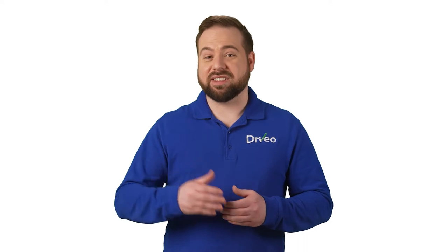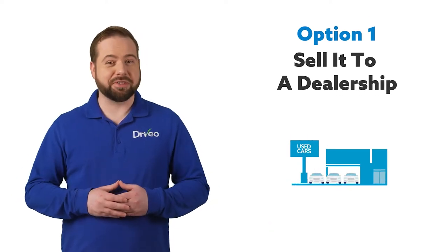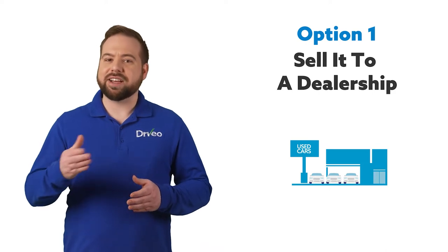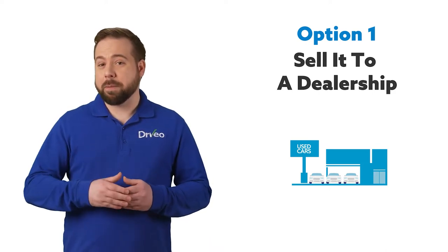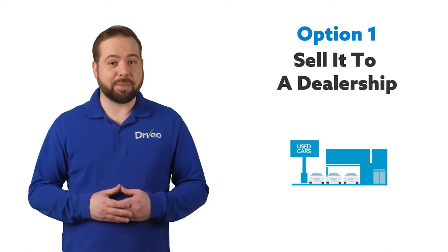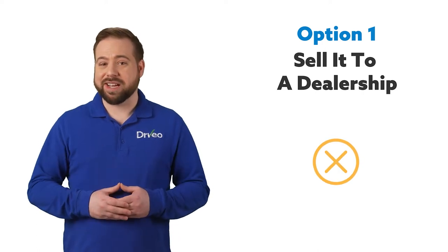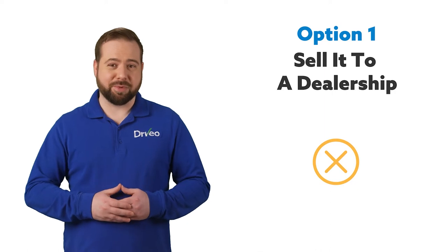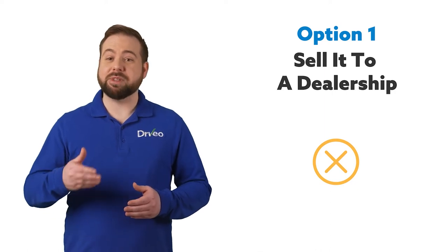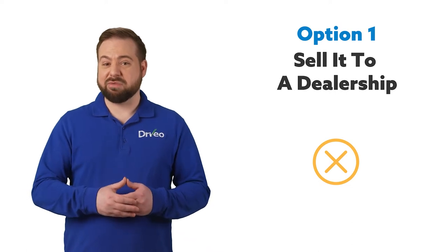When looking at ways to sell your vehicle quickly, there are several options available. Here are five of the best. Selling it to a dealership: a dealership will buy your used vehicle under the right conditions. Take it to a couple nearby and ask for an appraisal. Focus on dealerships that carry your make and model — if they're in the market for what you have, they'll pay you on the spot and complete the paperwork. Some negatives: you may not get top dollar, dealers probably won't negotiate price, and this option will likely net you the least amount. They may not even want your vehicle if it's in poor condition or too common.